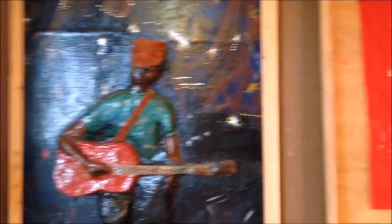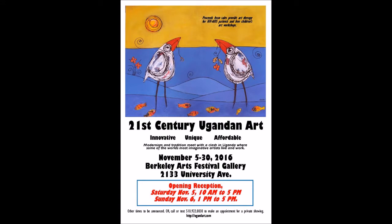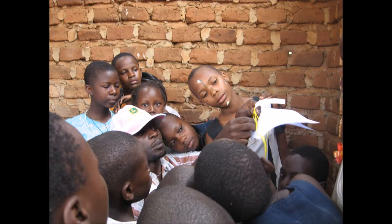We help the artists sell their work and they donate part of their earnings back to the Uganda Art Consortium to support the children's and hospital programs. This money goes to buy art supplies, maintain the art center building, and provide income to the artists.